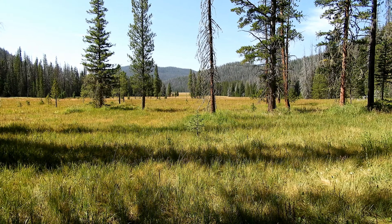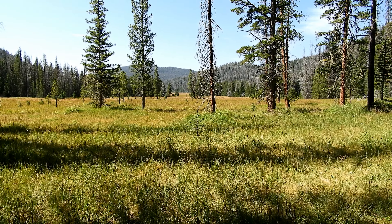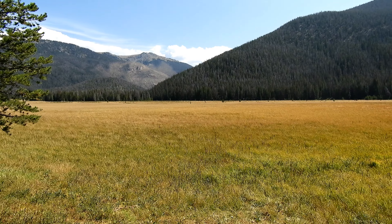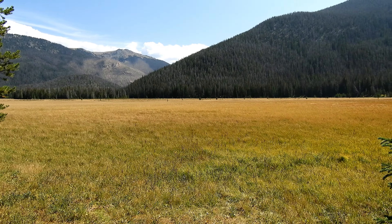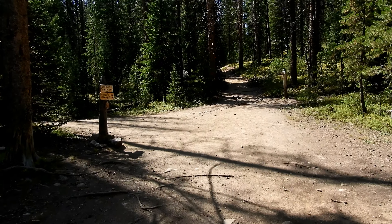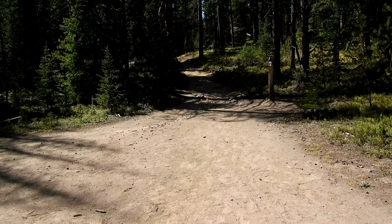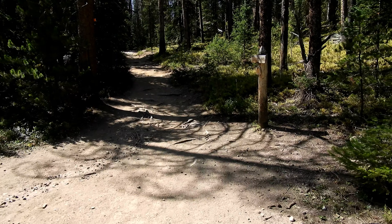And we made it back down to the big meadows. It's just before 11:30, and we're back up here to the big meadows split. We're going to hang it to the right for another 1.8 miles back to the trailhead.